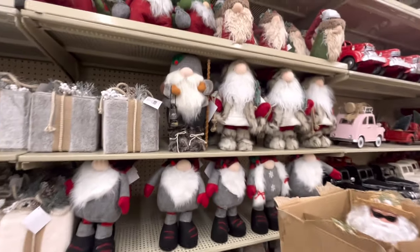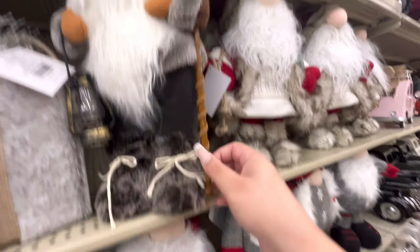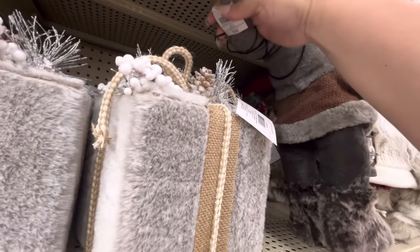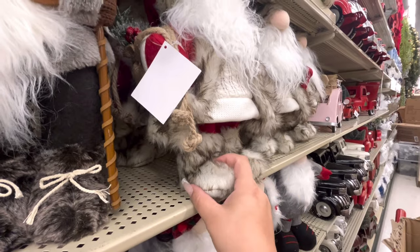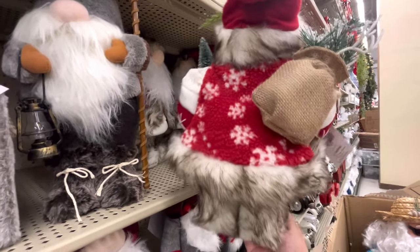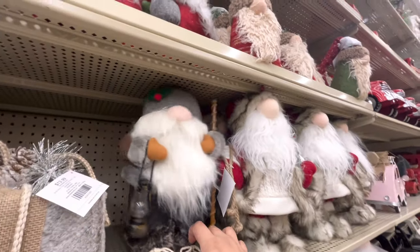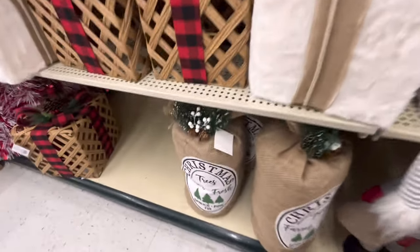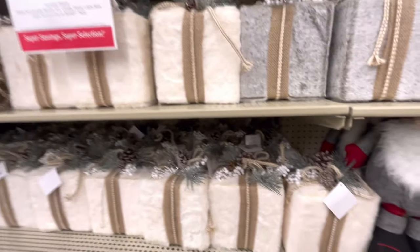Look at these gnomes — aren't they gorgeous? Look at their fuzzy boots. He's holding a lantern and a stick. They're $31. I think they're so gorgeous. Then they have this one — look at these fuzzy boots and his jacket. These gnomes are so cute, $27 for that one. Then they have little ones up there, more gnomes, and then they have this sack of Christmas tree spruce pine fur for $25.